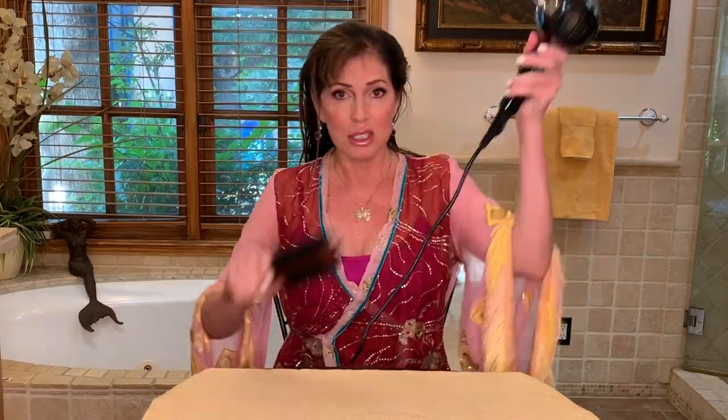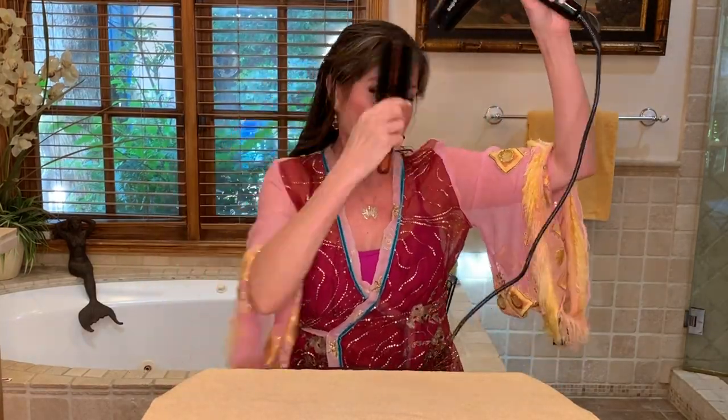First I dry my bangs to get them under control, because they're short and crazy. The reason I do them separately is they're so short that if they start to frizz when wet it'll be harder to control them later. I get the moisture out of the bangs first and train them to go the way I want. I usually have them go kind of to the side. My hair grows really fast so I go on and off with bangs.